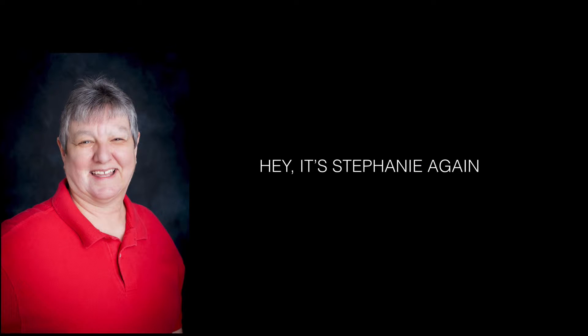Hey, it's Stephanie again. That's a picture of me on the left-hand side of your screen. Thank you for coming. We're going to be doing some reviews today on binary options.